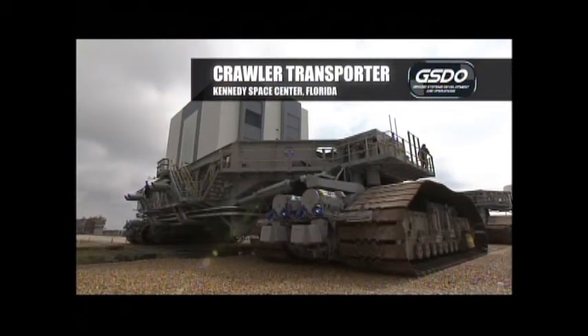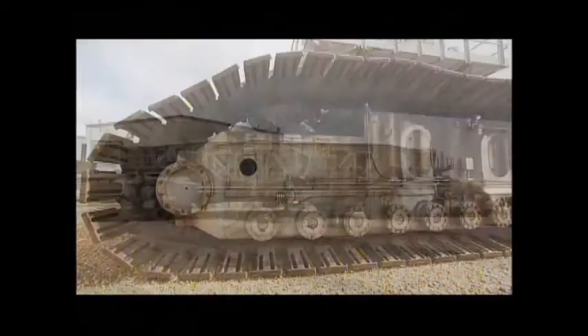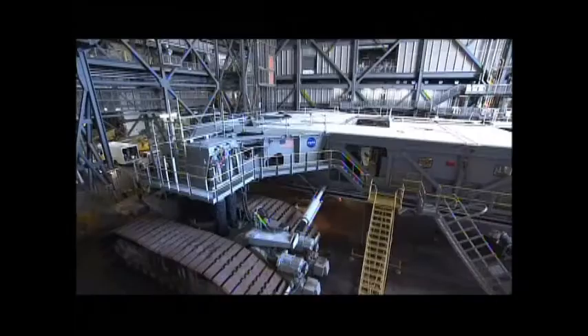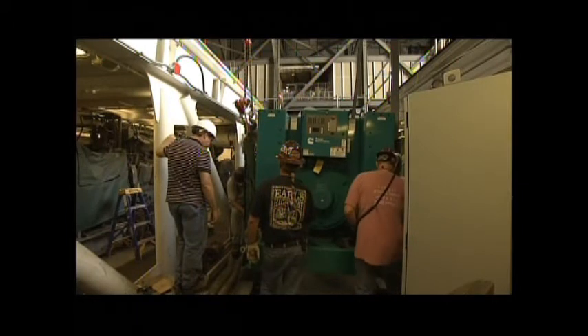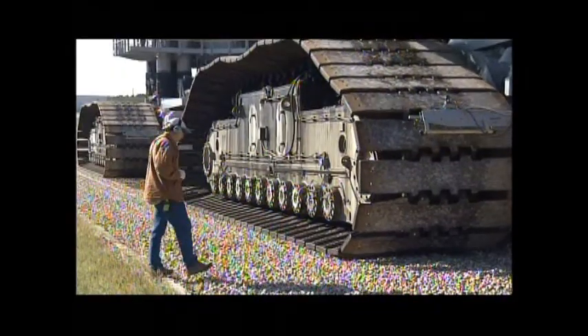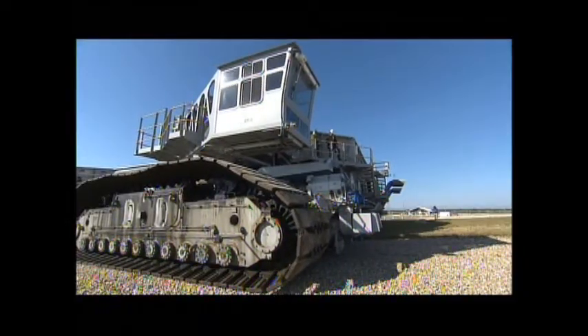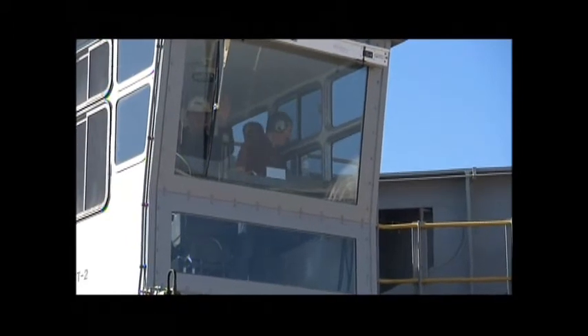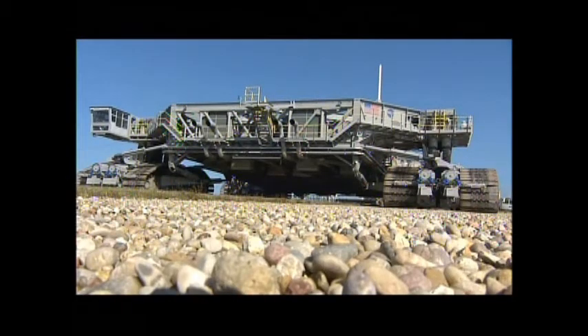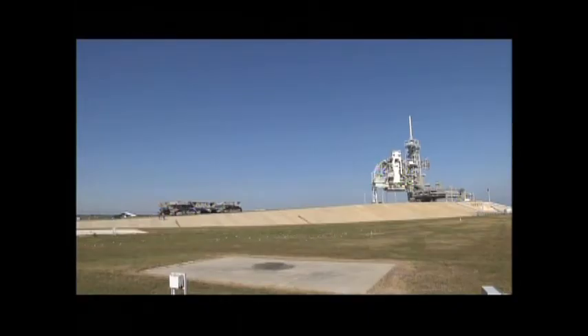Crawler transporter 2 is being modified to handle the larger SLS vehicle. We knew what to expect from a load perspective — the larger rocket changes the crawler lifted load, the hydraulics, and the crawlerway. The same hydraulic components are kept but with larger-diameter hydraulic cylinders. The traction support elements — each of four corners has 22 rollers about the size of a car — are all being replaced and enlarged. Last November, we took a ride with the completed crawler 2 out to the pad and tested systems; everything worked great. The control system, driver cab consoles, and brakes have all been replaced, and nearly every subsystem had some kind of work done.